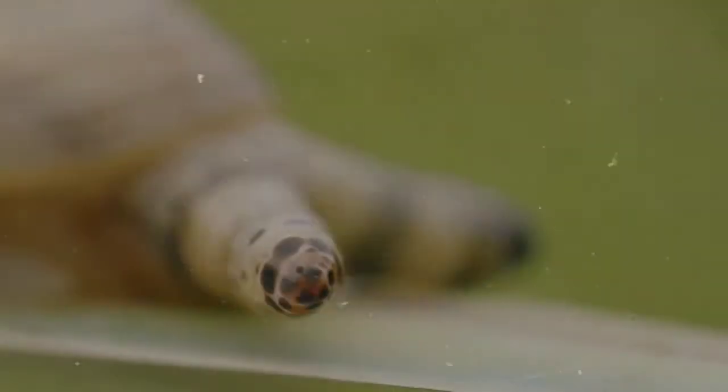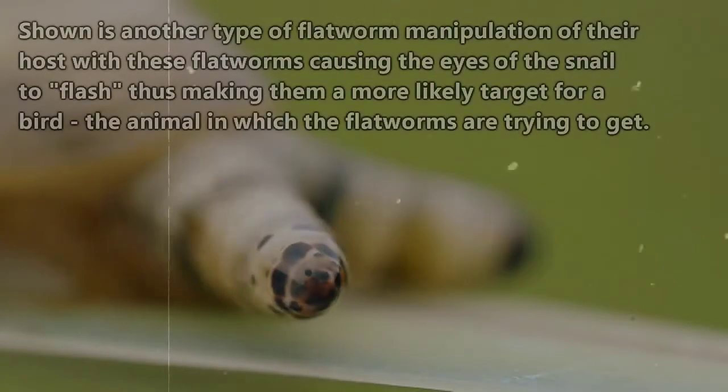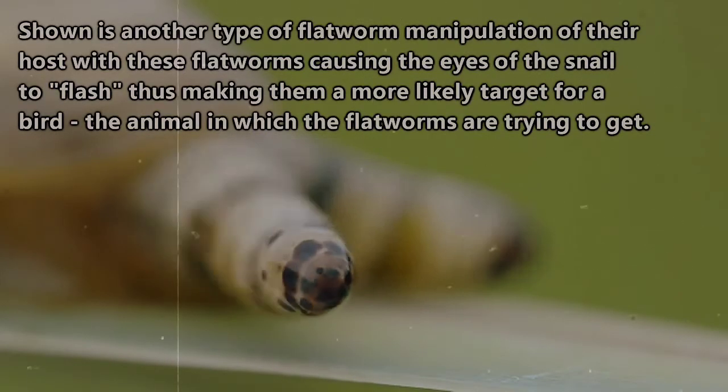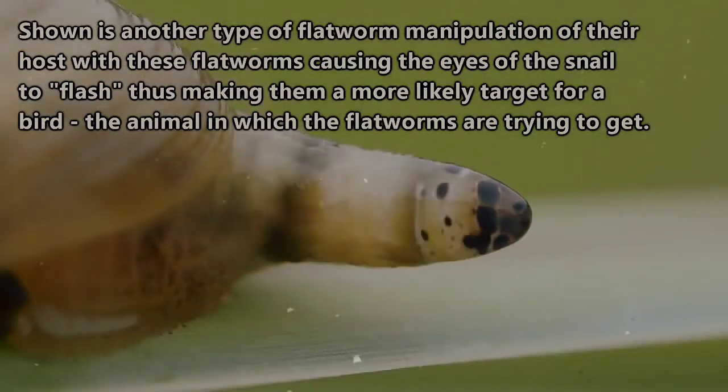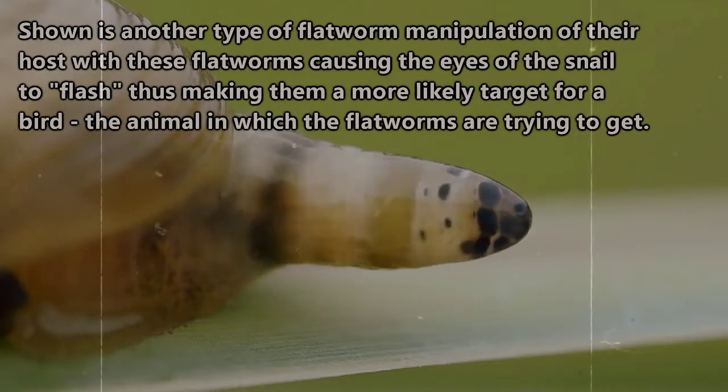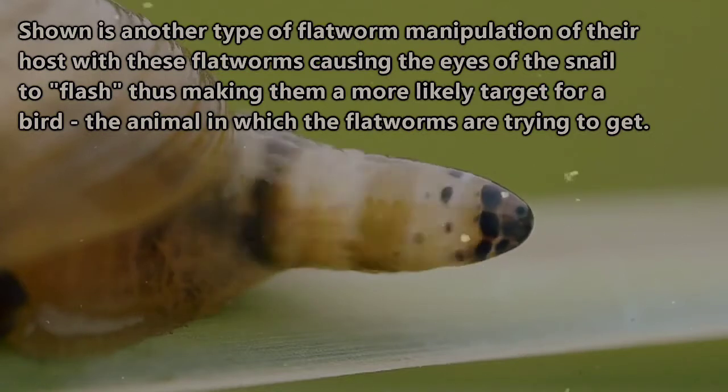Here's an example: some species of tapeworms don't become sexually mature until they reach a higher body temperature, and this is achieved by ending up in a bird host after living in the cold-bodied fish that the bird will eat. Unless they make it to that point, they won't ever mature.